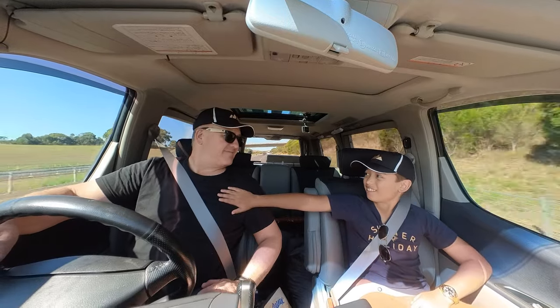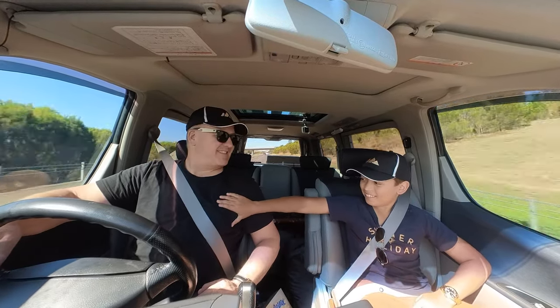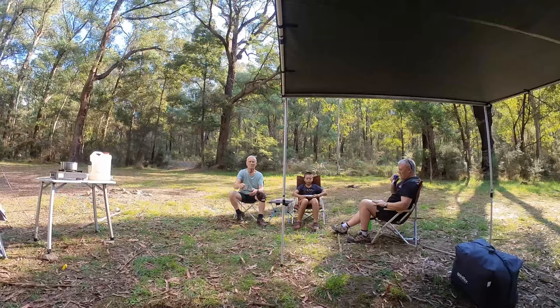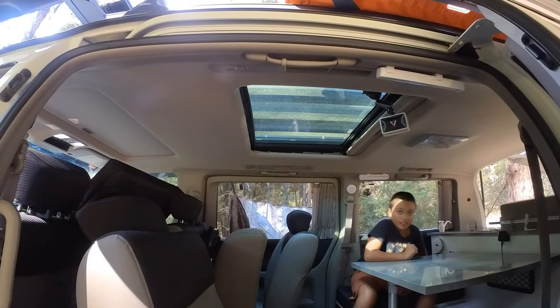We finally had our first shakedown trip with the Elgrand photography/camper/adventure van, and it was a resounding success. We had great weather, the van was comfortable to sleep in, it was easy to convert into sleeping quarters, and very easy to convert back to a seating arrangement.